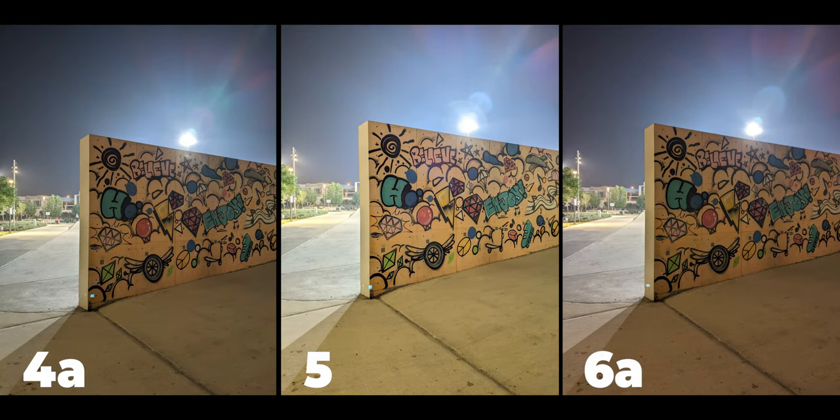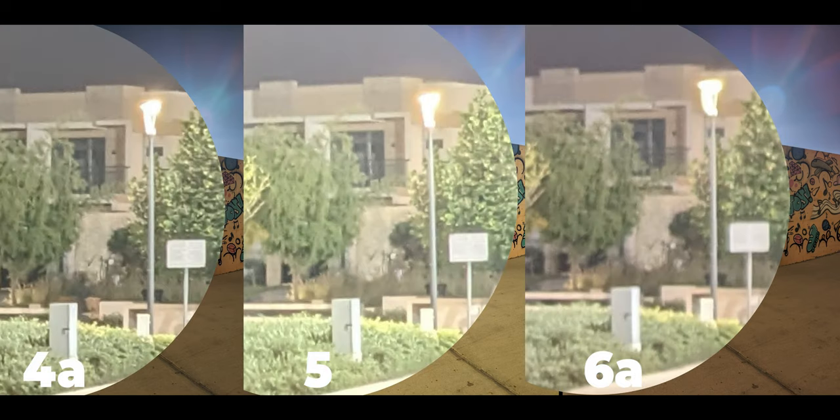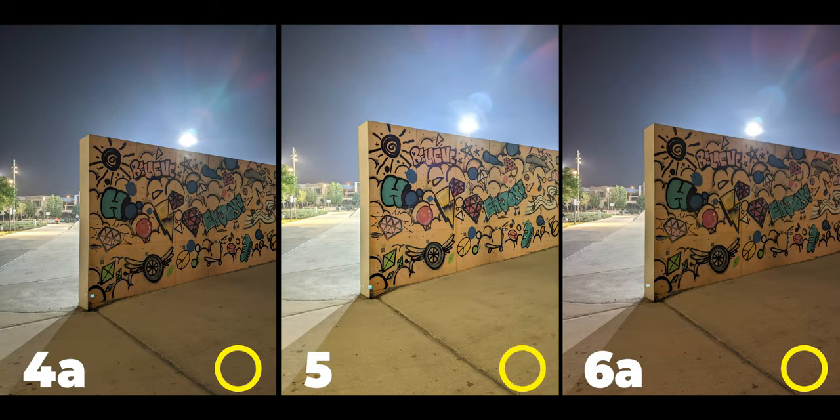Comparing all three — the 4a, the 5, and the 6a — the 5 is still best for lens flares, followed by the 4a, and the 6a is the worst; but the 4a and 6a photos have better exposure. In details and noise the 4a was best, followed by the 5, and the 6a comes last. So the win goes to the 4a, with the 5 and 6a each getting one point.